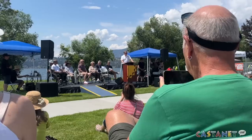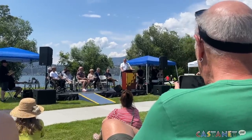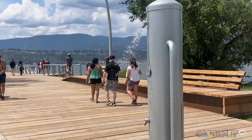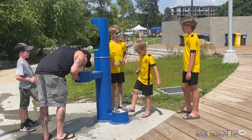Kelowna Mayor Tom Dias was all smiles at the grand opening as everyone accessed the park. He tells Castanet it was the successful application for federal and provincial government grants that finally turned the park into a reality for years to come.